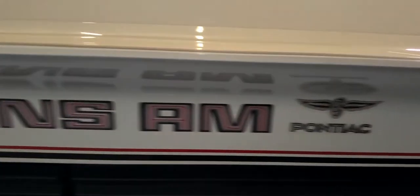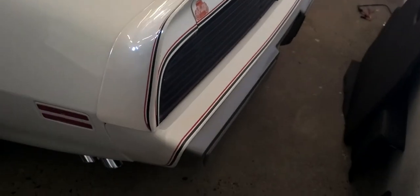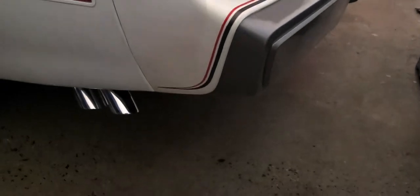You'll also notice the decals again — Turbo Trans Am, Turbo Trans Am — which was a rare car. Being a turbo, this car had 210 horsepower, turbocharged. Could you imagine how fast this car must have been for 1980?